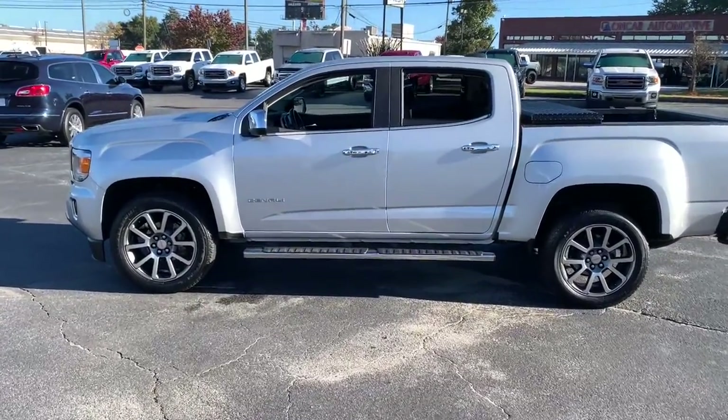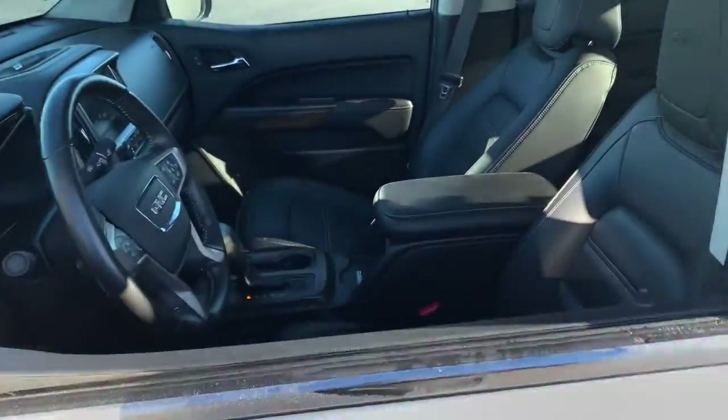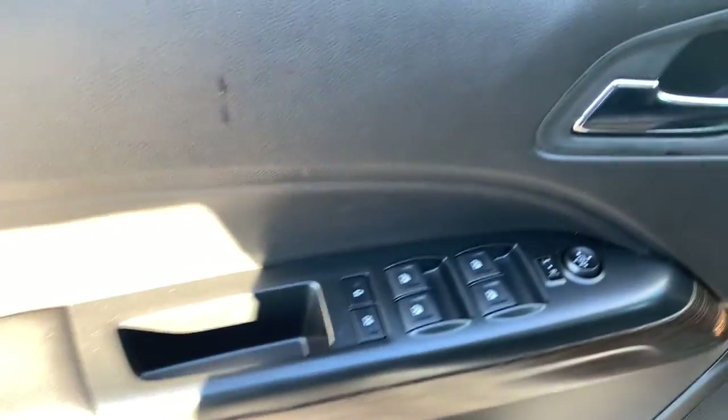Mid-size convenience makes this pickup your go-to in a wide range of settings, and its modern, well-equipped cabin ensures that you're comfortable and connected wherever the road may lead. The following are some of this vehicle's highlighted options.